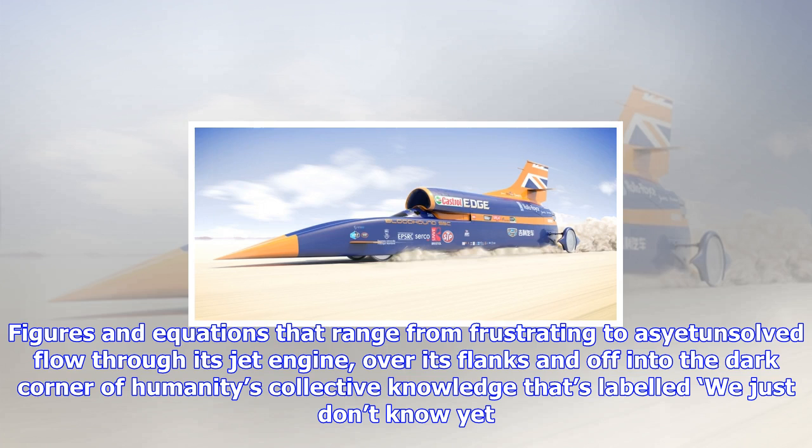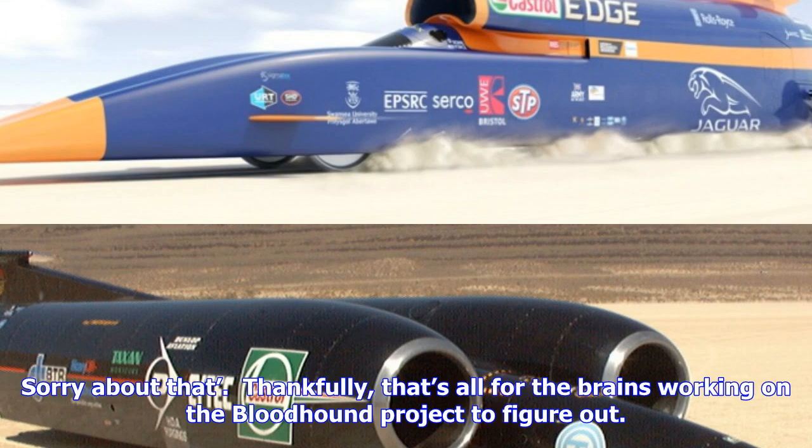For those of us whose scientific education extends as far as playing with Bunsen burners, making cornstarch goo, and trying not to laugh during biology, we have this video. So what exactly are you looking at? Well, it's basically a test of the Bloodhound's exceptionally powerful EJ-200 jet engine, cranking it over without firing the whole thing up properly.